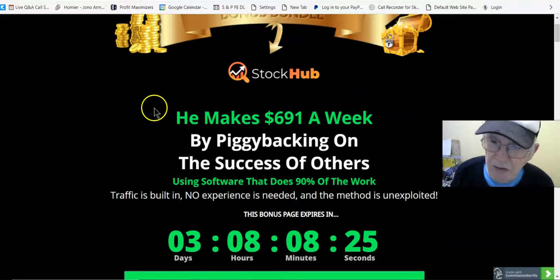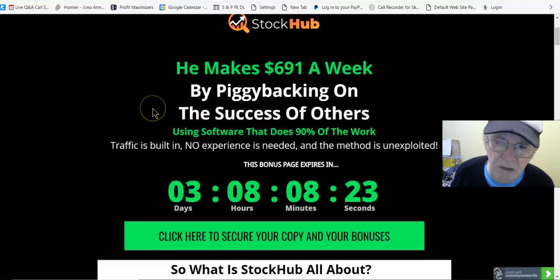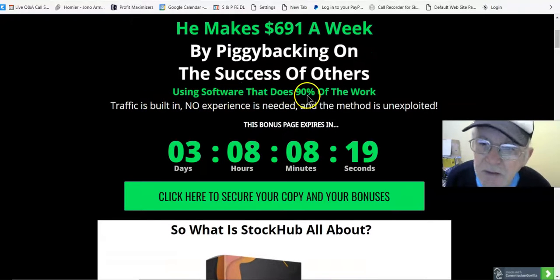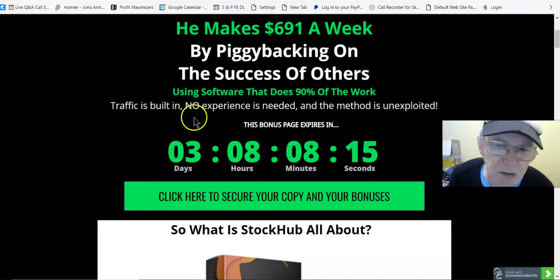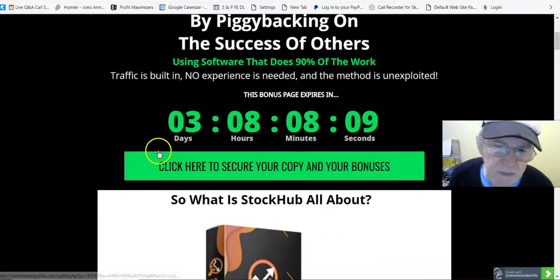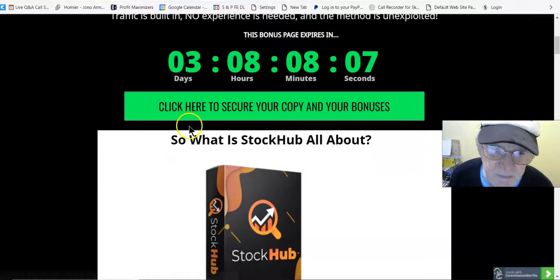Stock Hub: he makes $691 a week by piggybacking on the success of others using software that does 90% of the work. Traffic is built in, no experience is needed, and the method is unexploited.